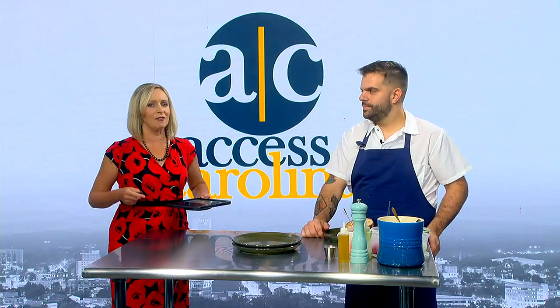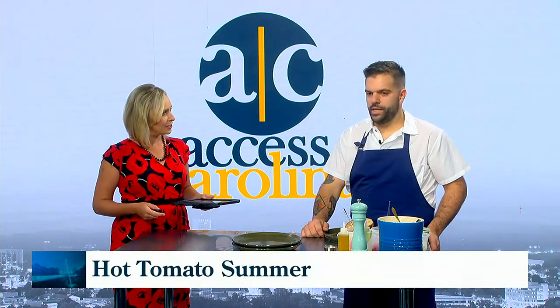We've got here Chef Mike Rednak from Indaco. Welcome, glad you're here. Thanks for having me.